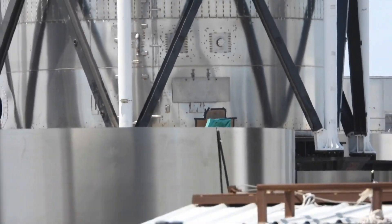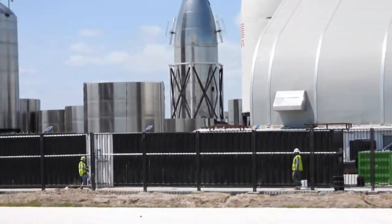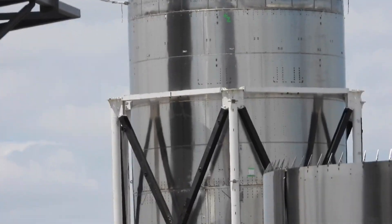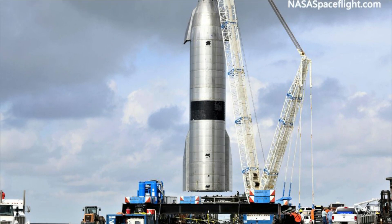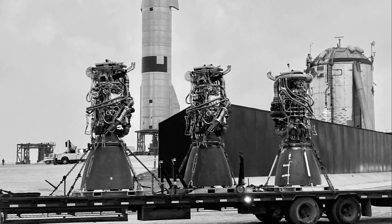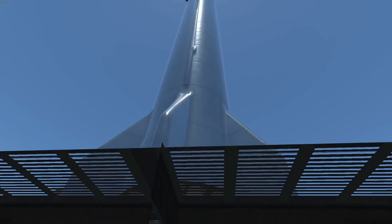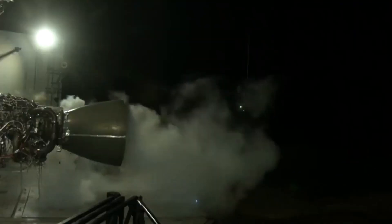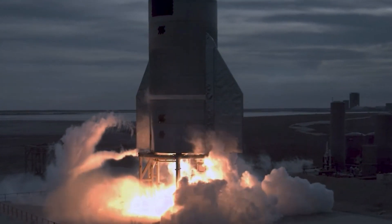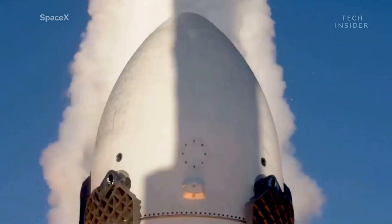The day after Starship SN15 was reinstalled on a launch mount, giving SpaceX unrestricted access to its aft and other major structures, all three of the rocket's flight-proven Raptor engines were removed from the prototype. Raptor is a family of full-flow, staged combustion-cycle rocket engines developed and manufactured by SpaceX, powered by cryogenic liquid methane and liquid oxygen, with more than twice the thrust of SpaceX's Merlin engine that powers the Falcon 9 and Falcon Heavy.